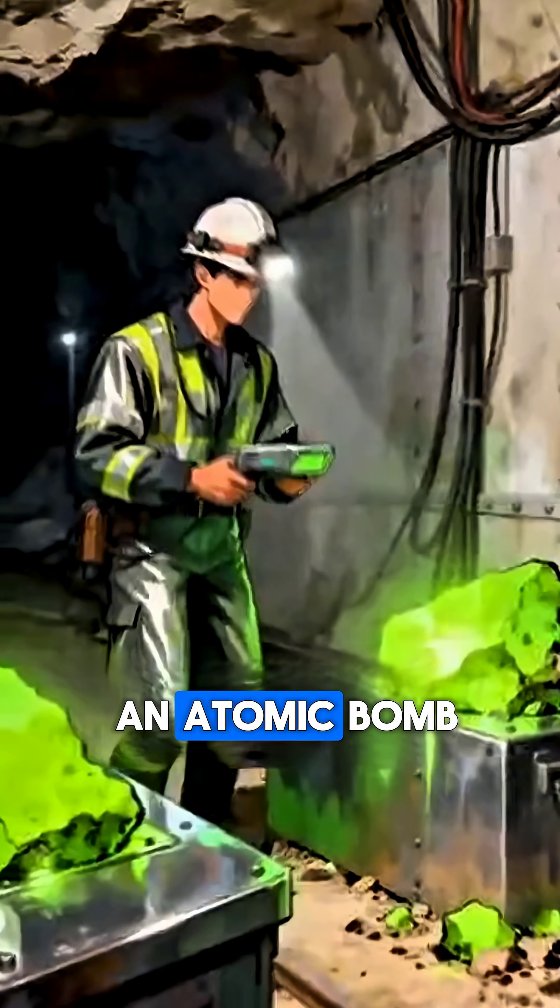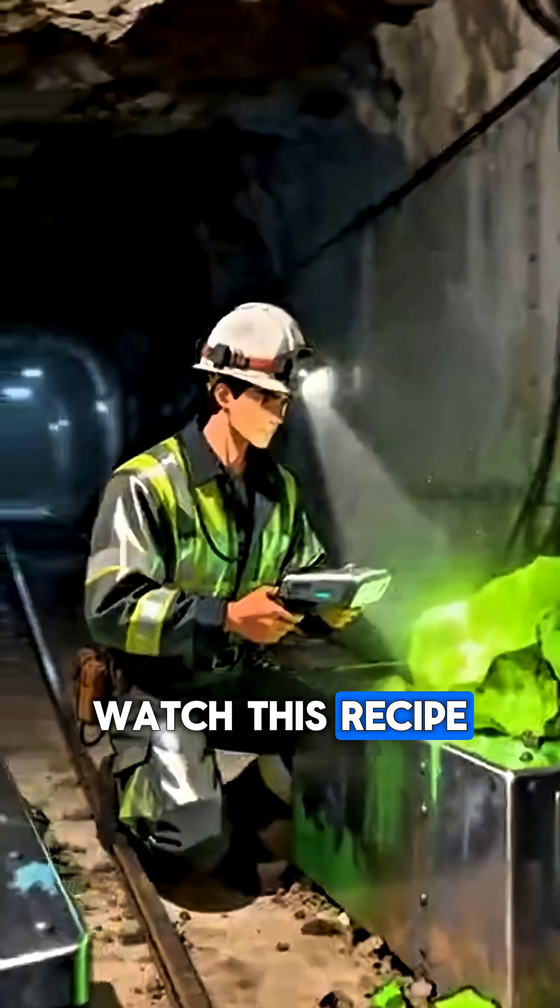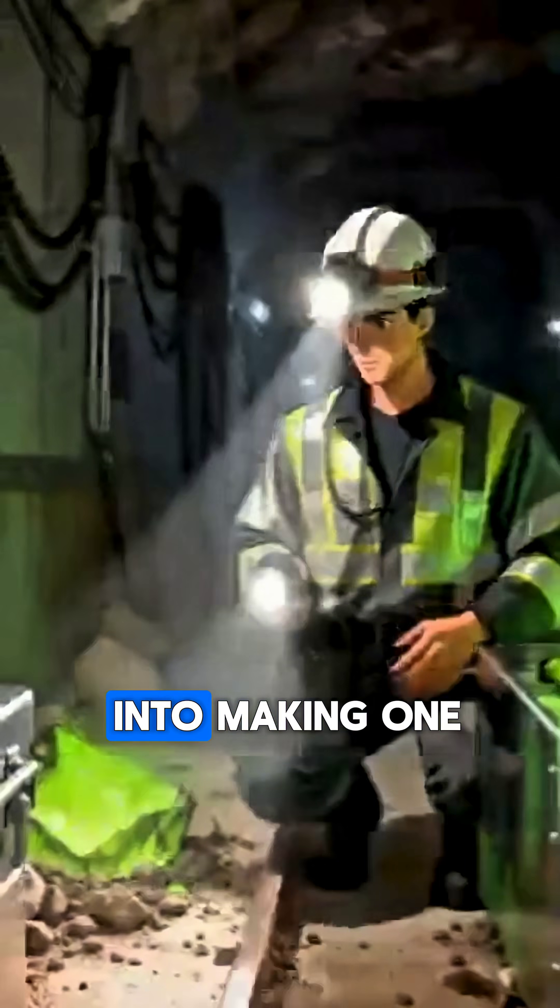Unbelievable curiosities. How not to make an atomic bomb. Watch this recipe to avoid accidentally stumbling into making one.